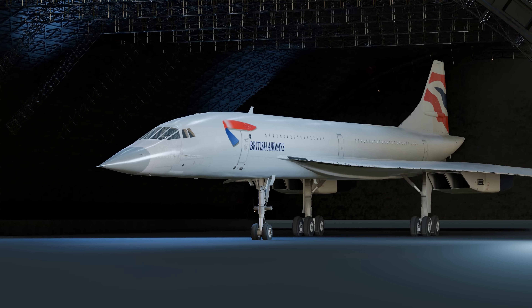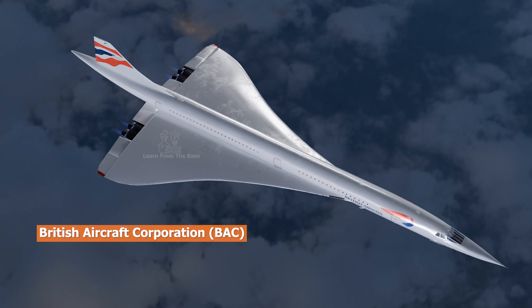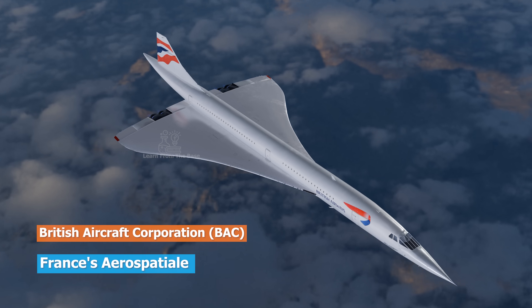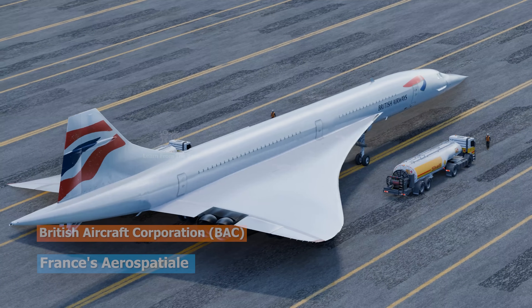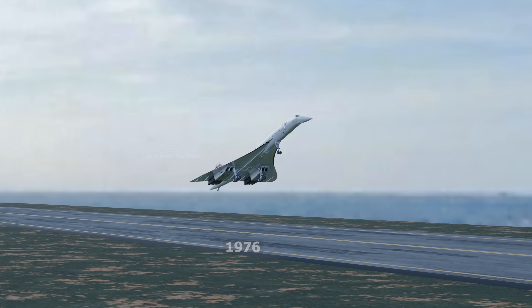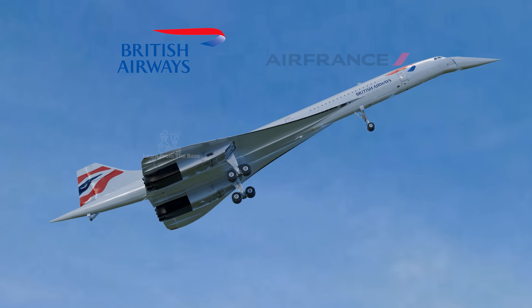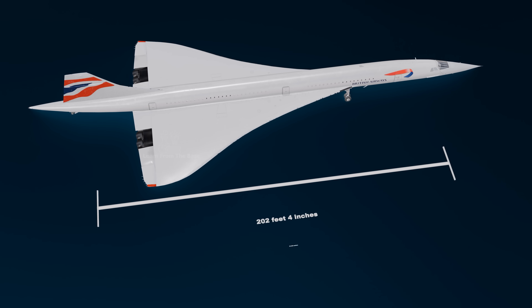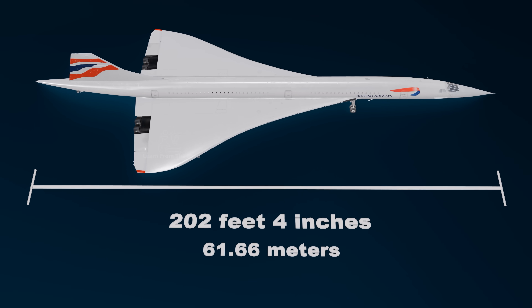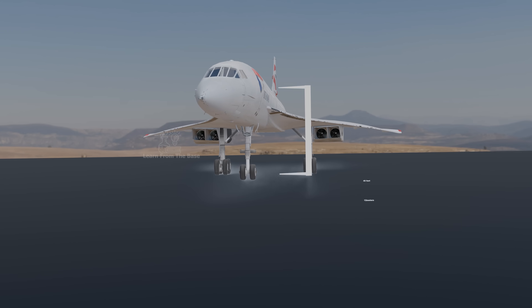The Concorde was born from an ambitious partnership between Britain's BAC and France's Aerospatiale in the 1960s. After a decade of development, the Concorde entered service in 1976, primarily operated by British Airways and Air France. The Concorde stretched 202 feet long, had a wingspan of 84 feet, and stood 40 feet tall.